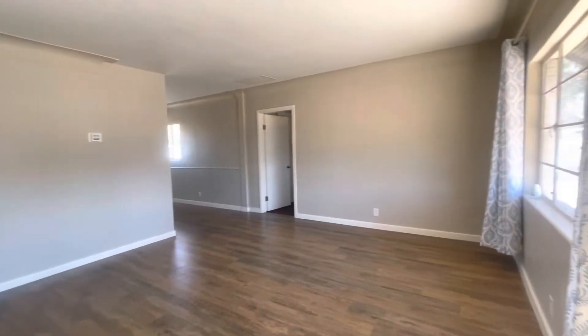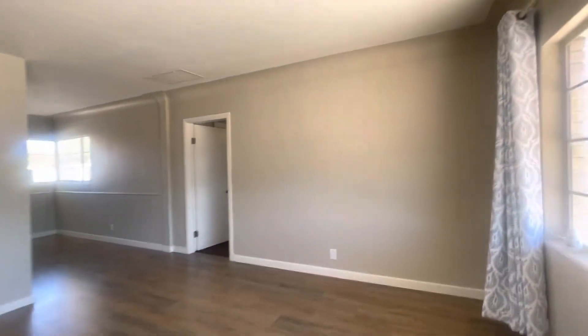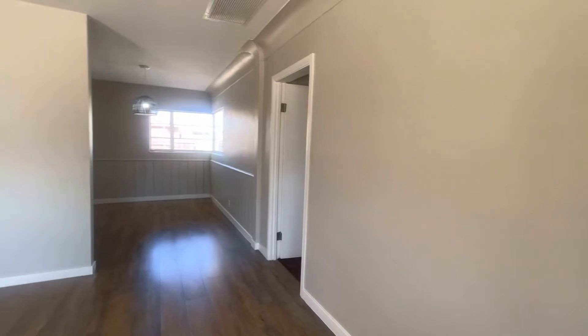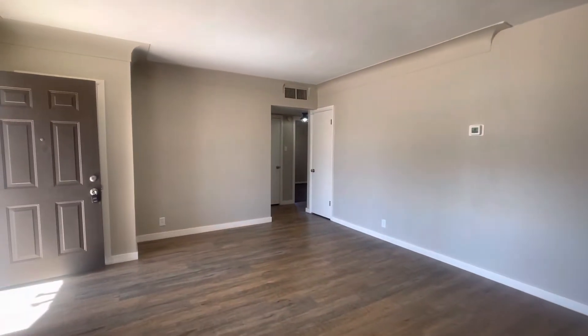As we come in, you can see there's a nice spacious living room. Everything in this house has been renovated — fresh paint on the walls, new flooring. I'm going to swing around here so you get a good idea of the layout.